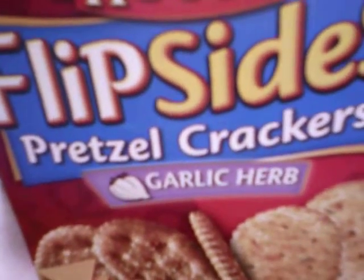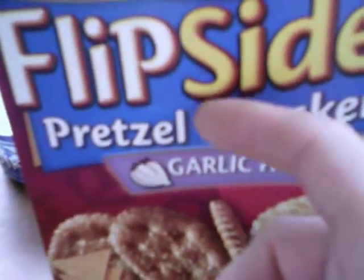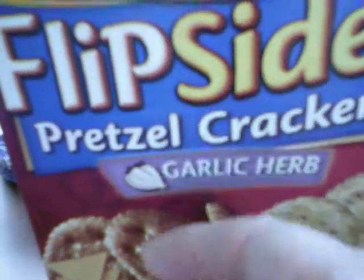It is absolutely delicious. I highly recommend all the Flip Sides. They have original, cheddar, and now garlic and herb.